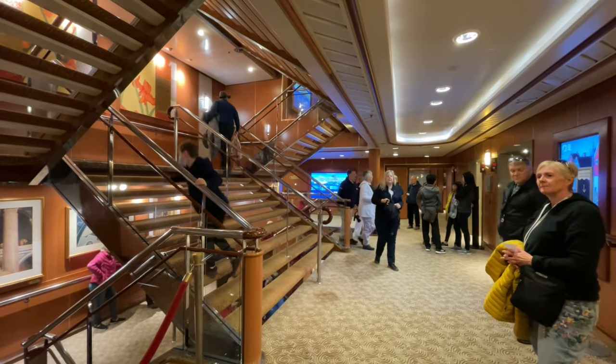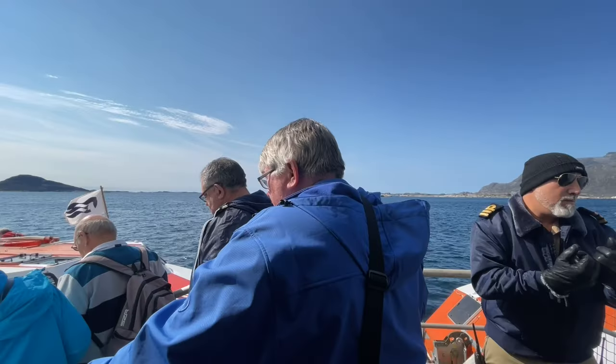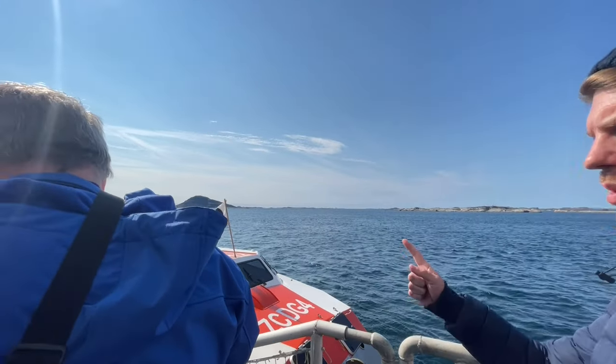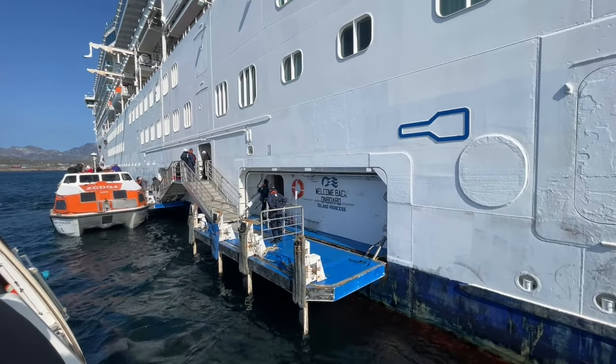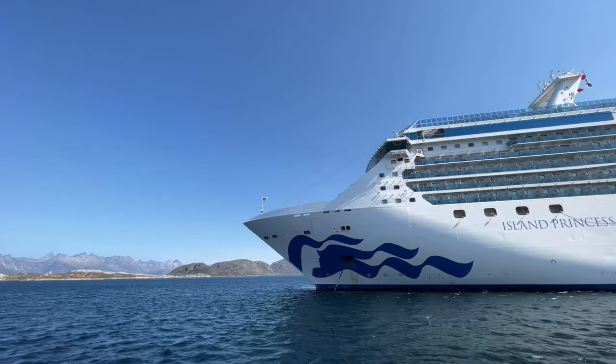Some passengers who came after us were waiting up to two hours to get off the ship. Eventually we were on a tender heading to Nanotalig — the tender itself took about 10 minutes to get to the pier. We were treated to some spectacular views because the weather once again was absolutely outstanding. It was a beautiful day.